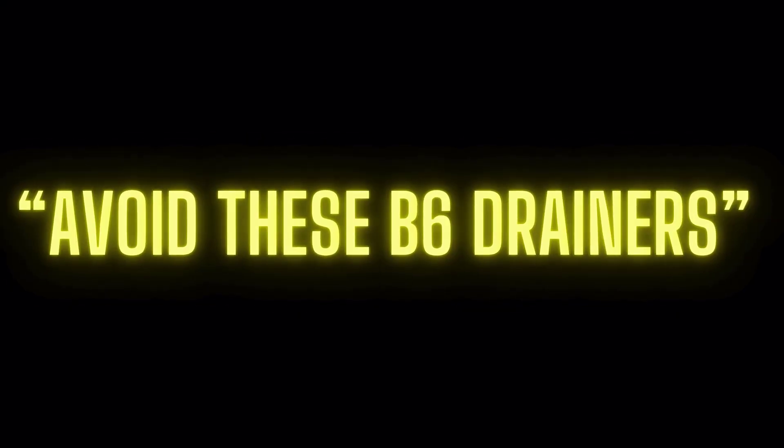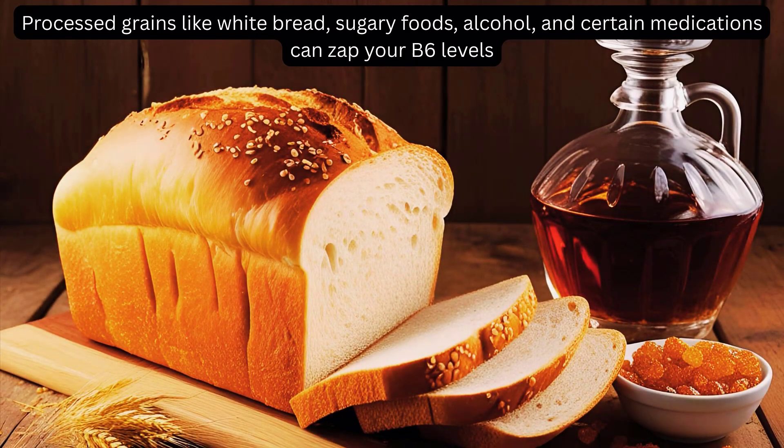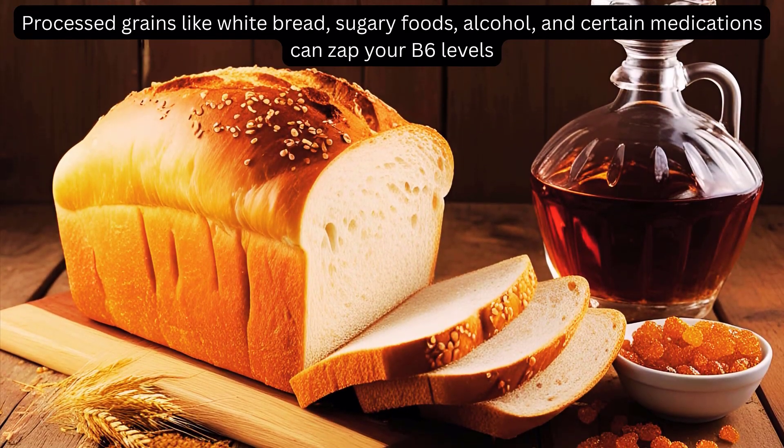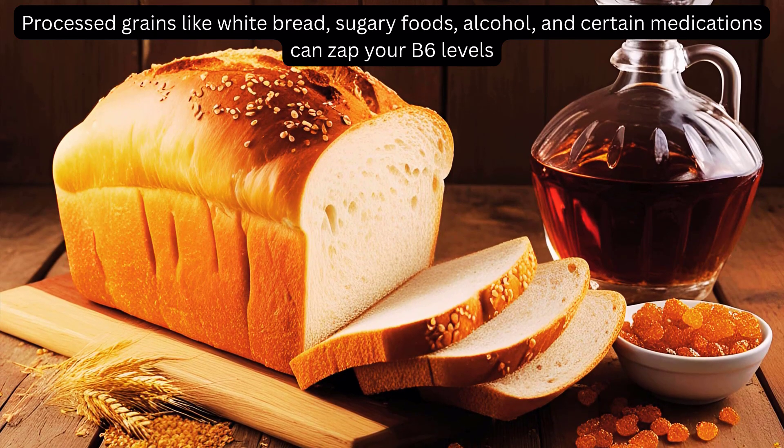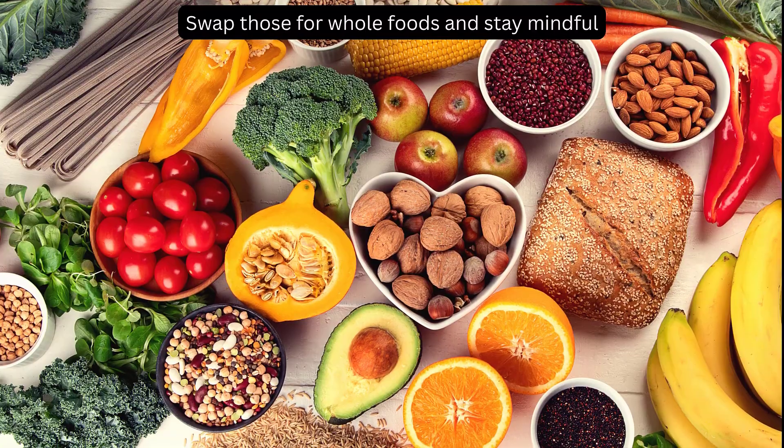One last thing — watch out for B6 drainers. Processed grains like white bread, sugary foods, alcohol, and certain medications can zap your B6 levels. Swap those for whole foods and stay mindful.